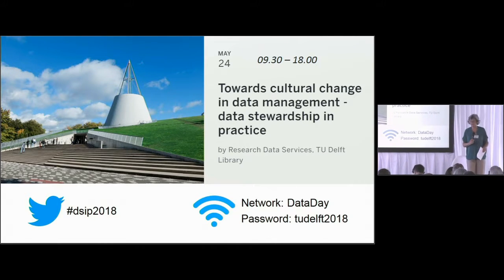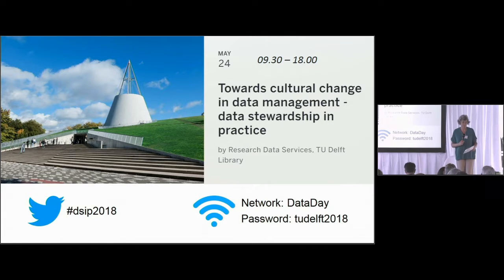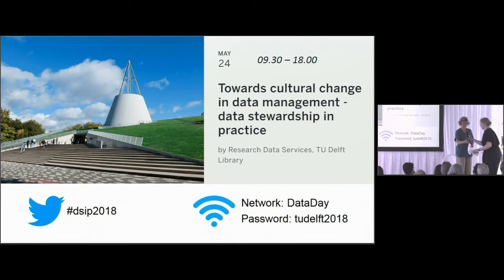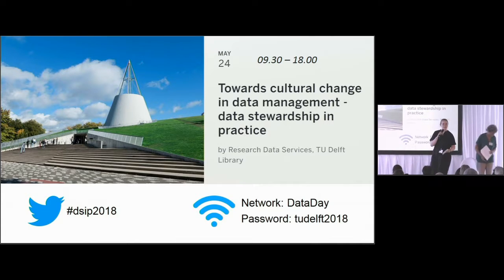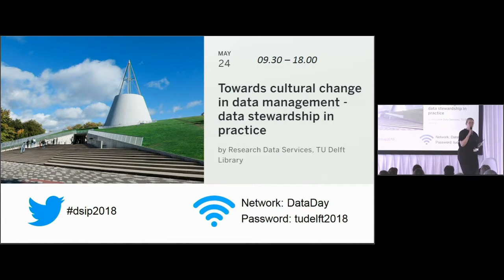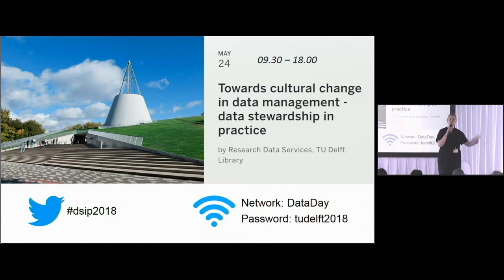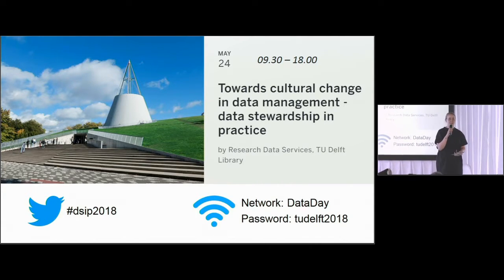Now I would like to ask the reporter of group two to come forward: the data management and academic integrity group. Hi everybody, my name is Lotte Melehorst. We had an interactive workshop about the relationship between good data management and academic integrity.